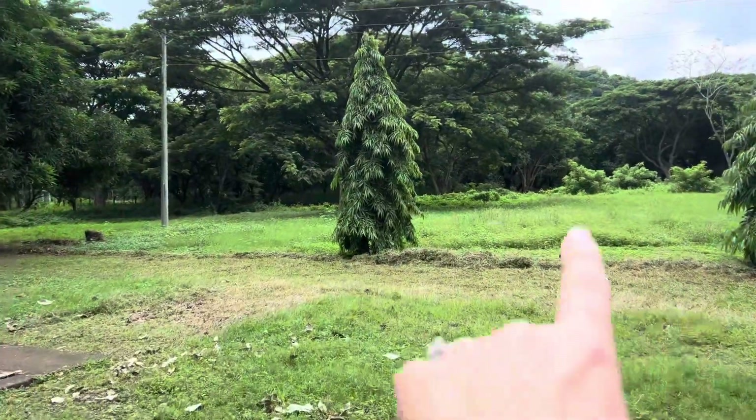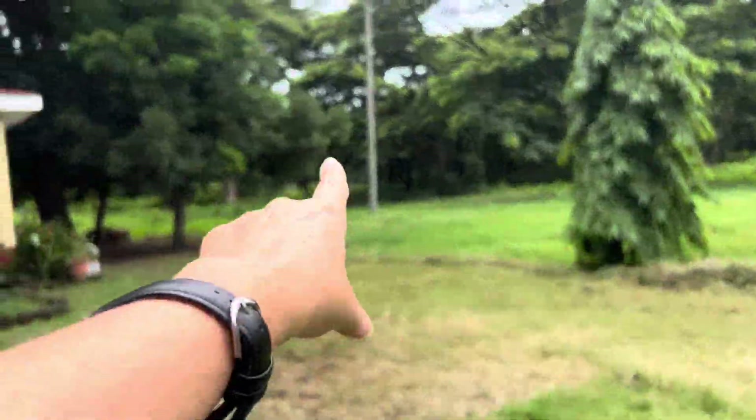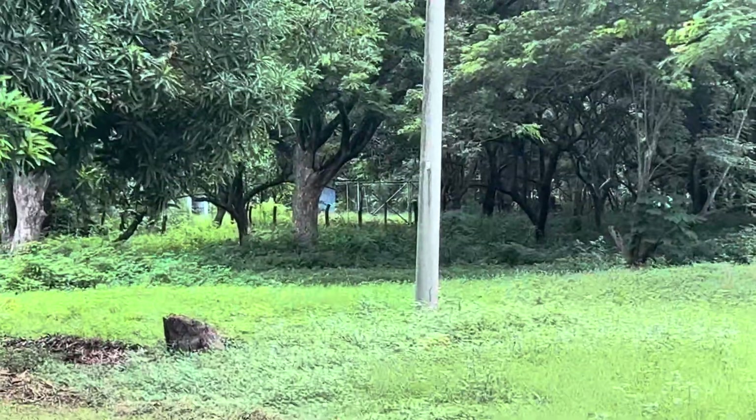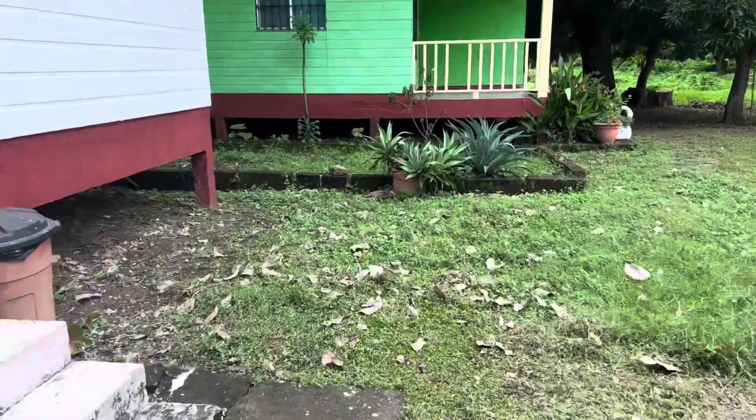You can see it's a beautiful property and the fence line is way back there — massive, big property.